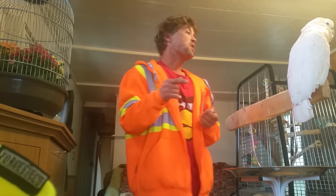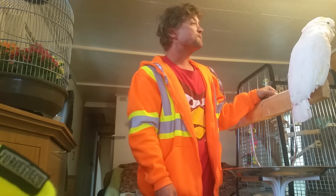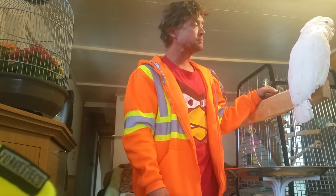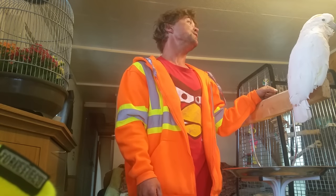I won't feed my birds anything that I won't eat myself. Tell them — that's just the way it should be, I think. If you're not going to eat it, why should a bird?